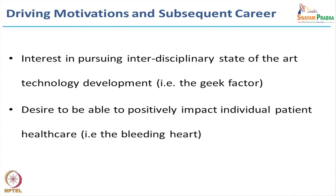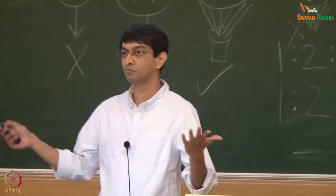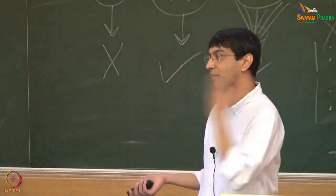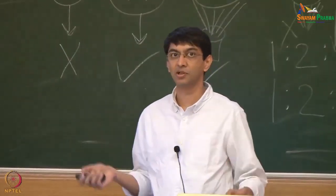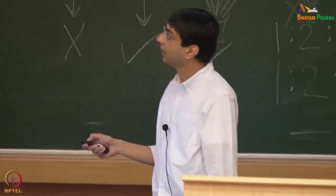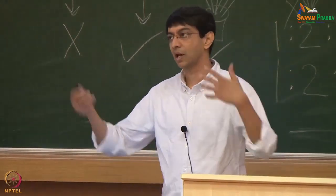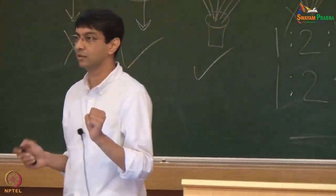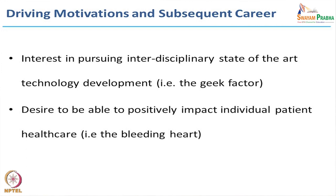After I finished my PhD, a question I had to ask myself — and a question you will be asking yourselves at some point — is what is it that really drives you and makes you happy, because you're going to spend more hours in a day doing that than not doing it. Find out what really drives you: if it's photography, great; if it's making boatloads of money, great. My motivations were interdisciplinary state-of-the-art work and the ability to impact individual patients — there's no joy like seeing a patient say you figured out what was wrong with my kid.